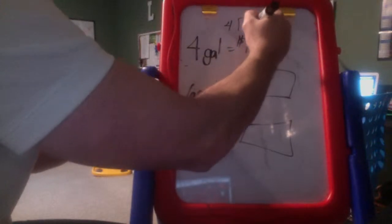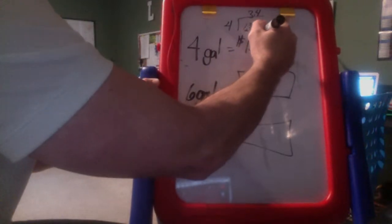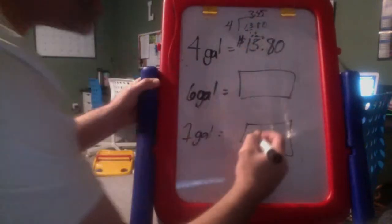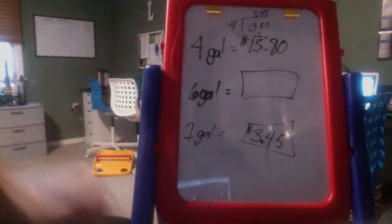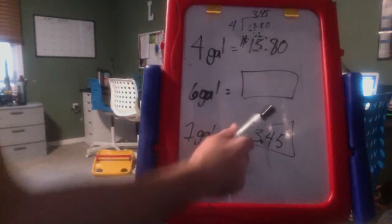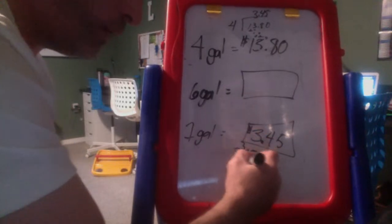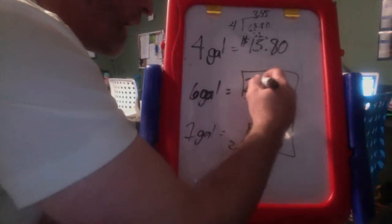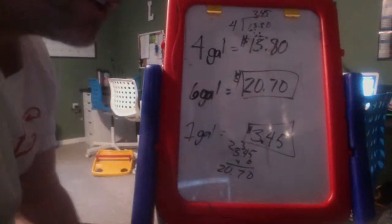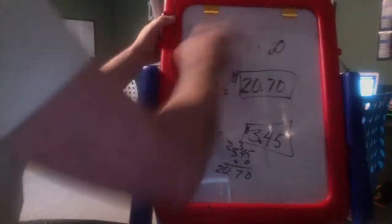Divide 13.80 by four: four goes into 13 three times (12), remainder 1, bring down 8 — four goes into 18 four times (16), remainder 2, bring down 0 — four goes into 20 five times exactly. So one gallon costs three dollars and 45 cents. Now multiply 3.45 times six and you get 20 dollars and 70 cents. They don't ask us to round, so my answer is $20.70.